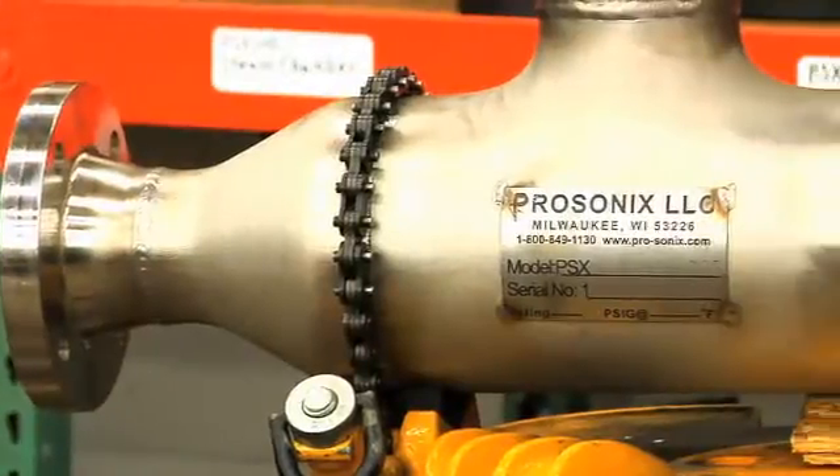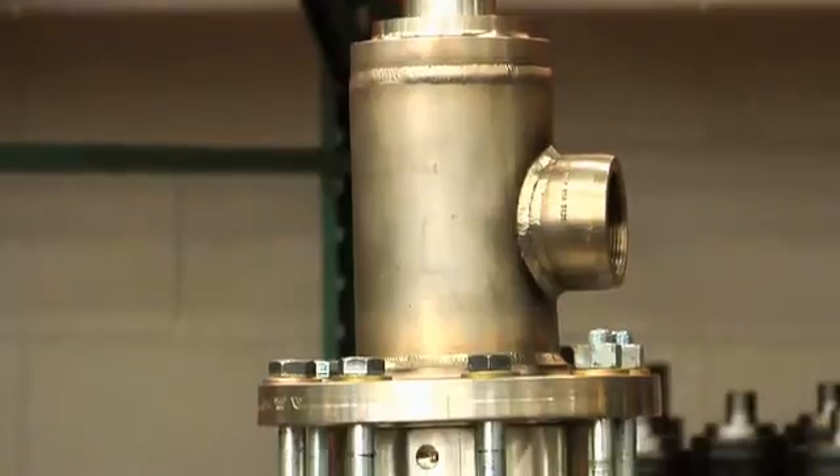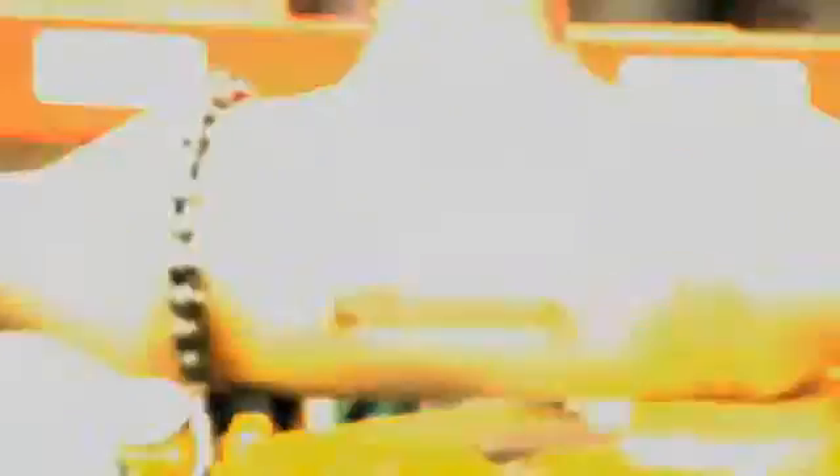Controlling the temperature in a wash formula is extremely important to get a quality product out. As a green company, ProSonics Technology provides more energy-efficient designs to meet their customers' green initiatives. One of the more important issues that ProSonics hears from its customers these days is the ability to operate in an environmentally safe and friendly manner.